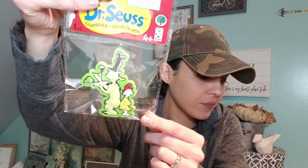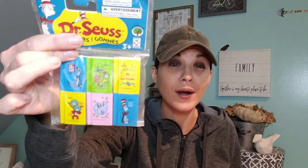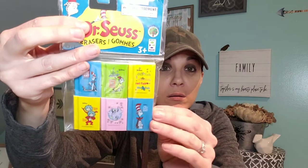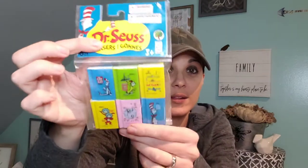Another thing is the Dr. Seuss stuff — I love Dr. Seuss, I think they're so cute. They had pencil sharpeners — four of them. I just picked up the green eggs and ham one. And if you don't want the pencil, just rip it off and use it for something else. I also got these erasers — even though I don't need erasers, they're so cute. You get six for a dollar and they look like little books. One Fish Two Fish Red Fish Blue Fish, Green Eggs and Ham, Thing One, Thing Two, and The Cat in the Hat — there's two Cat in the Hat ones. How cute!